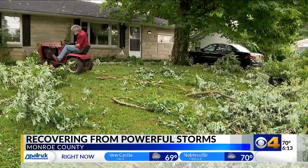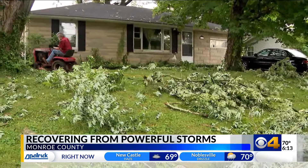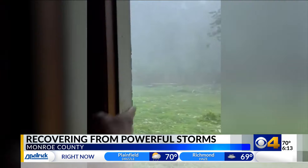Down the street, their neighbor Larry Hollers was busy hauling off large limbs. He, too, is without power. Look at our backyard. Look at that limb over there.